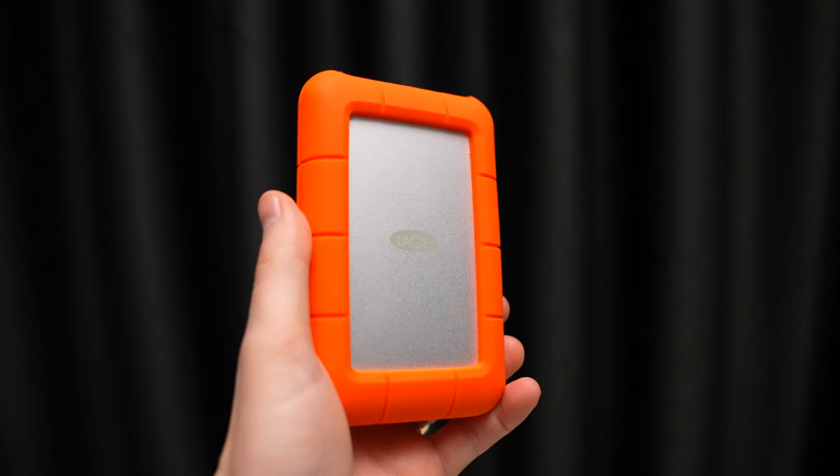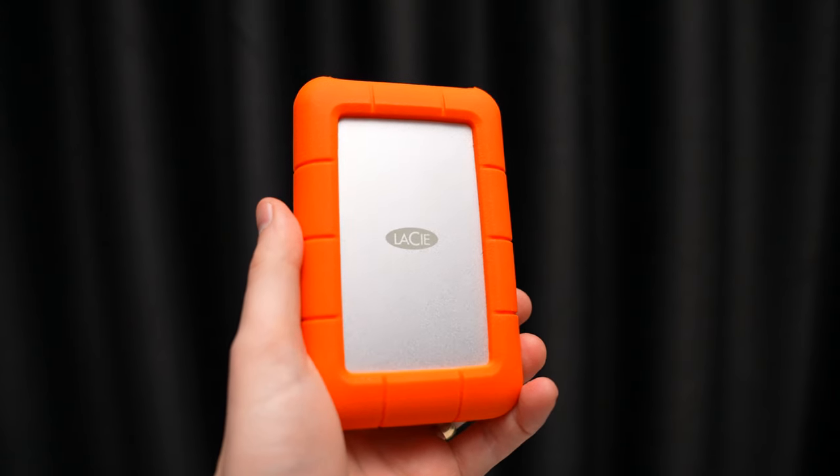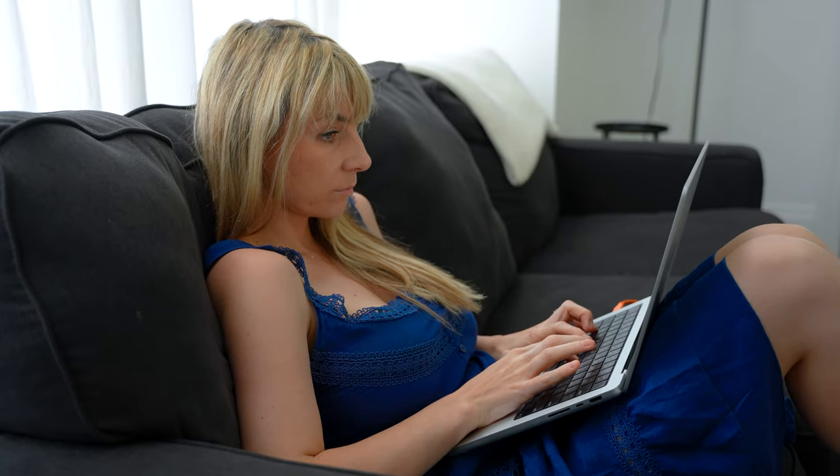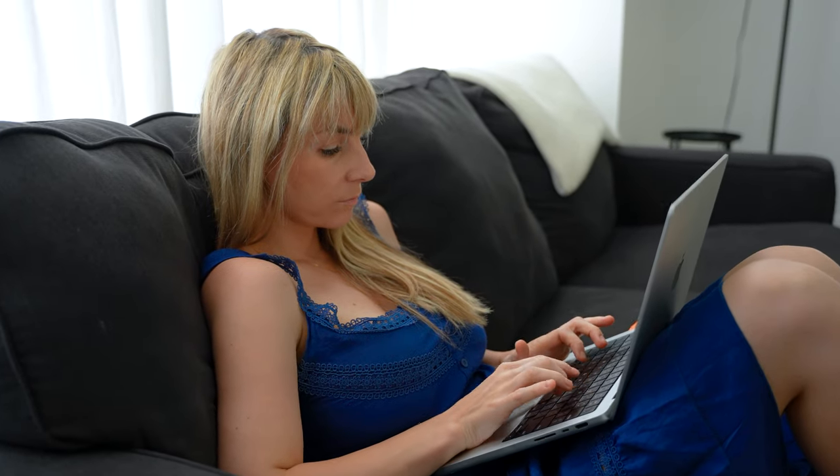Practically speaking, 5 terabytes is plenty of room — probably good for several projects or at least one large project. If you're working on an M1 MacBook Pro, for example, you don't need any outlets around you. You can just plug this right into the laptop and work out of a car, on an airplane, on a beach, or anywhere else where you don't have anywhere to plug in.